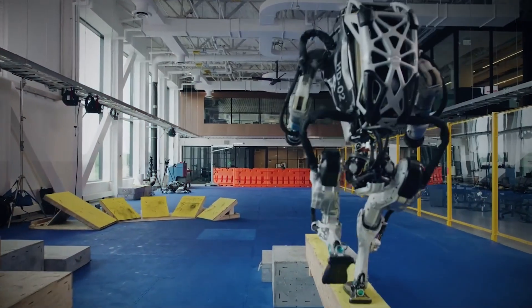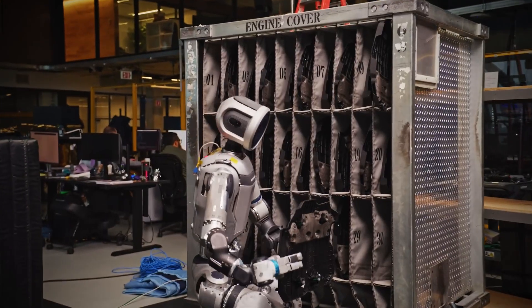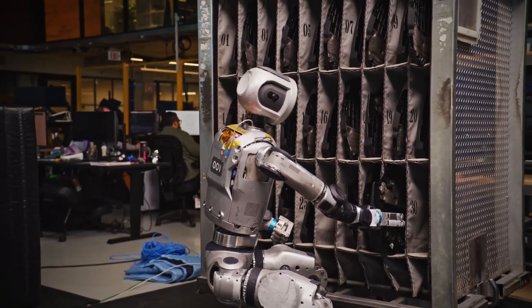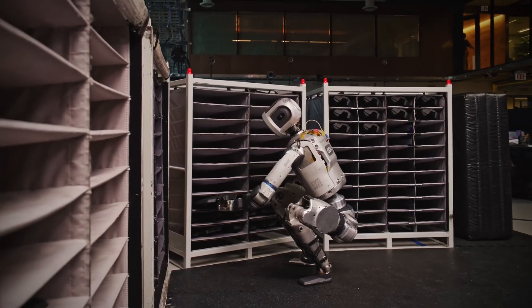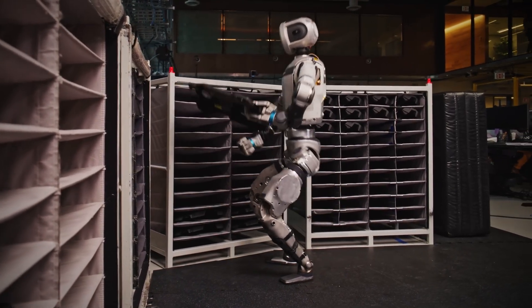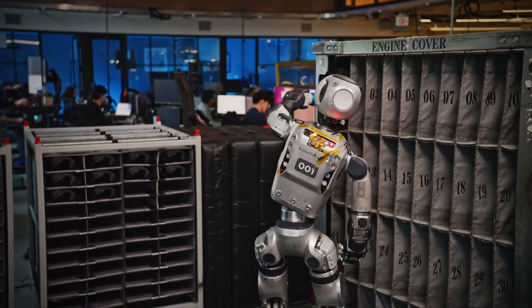Atlas is quiet compared to its old self. The hydraulic hiss is gone; electric motors hum instead. Quieter motion means less distraction in workplaces — it can stand near humans without overwhelming noise. The design also means fewer leaks, fewer repairs, and more reliability. Boston Dynamics made this clear: this Atlas was meant to leave the lab.